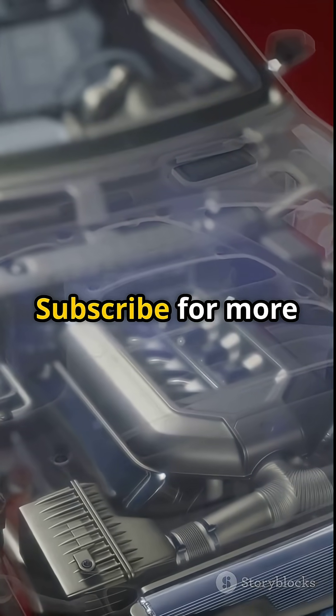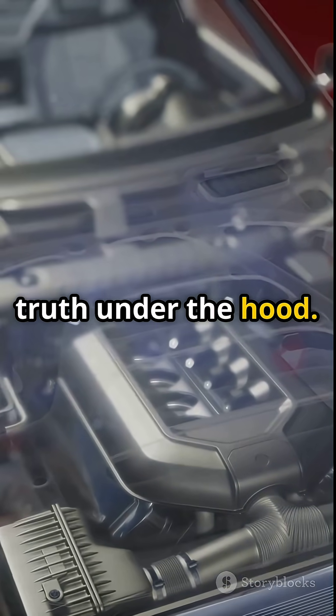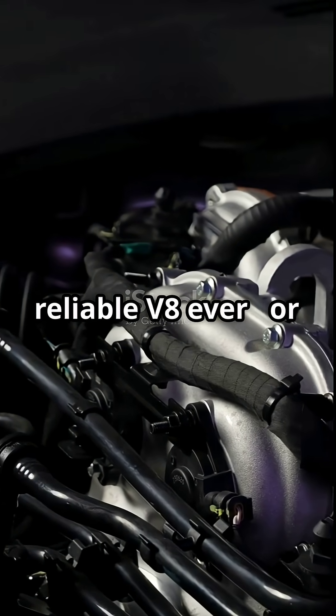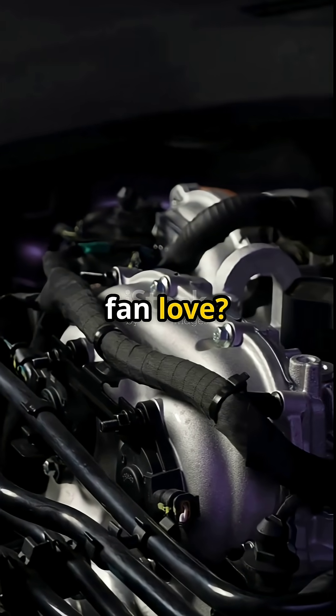You're watching Just Facts. Subscribe for more truth under the hood. Drop your favorite underrated engine in the comments. Is this the most reliable V8 ever, or just over-hyped Toyota fan love?